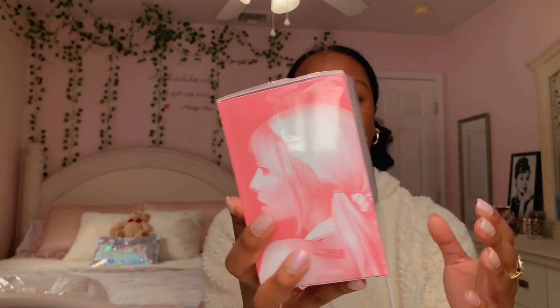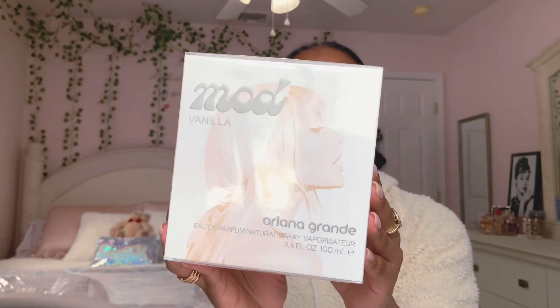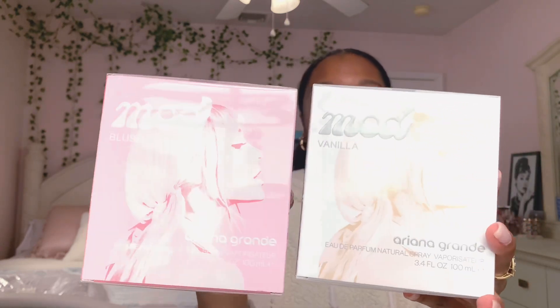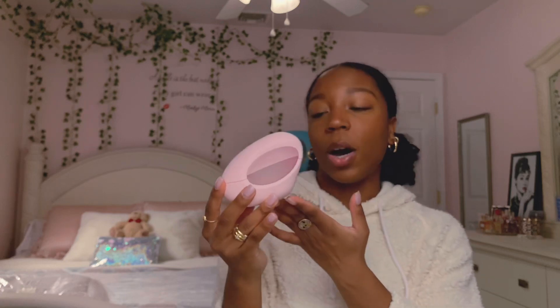This is Mod Blush — I'm obsessed. I love how you can see her back tattoo on her shoulder, it's gorgeous, and I love the font as well. Of course it's pink, so I'm obsessed. And then we have Mod Vanilla — I'm the most excited for this one because I love vanilla-scented stuff. I feel like I'm one of the few people who didn't mind the packaging when it first got released. In person it is so cute and so chic and so mature — it is a matte bottle.